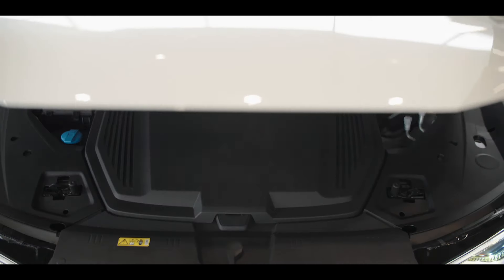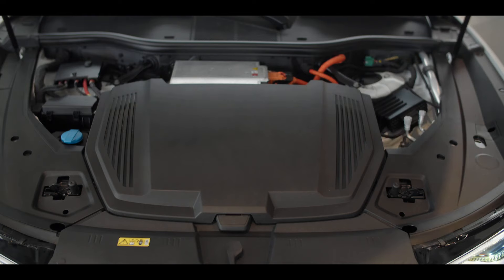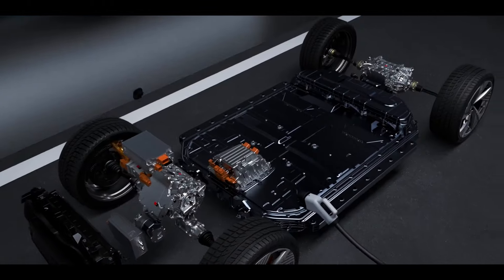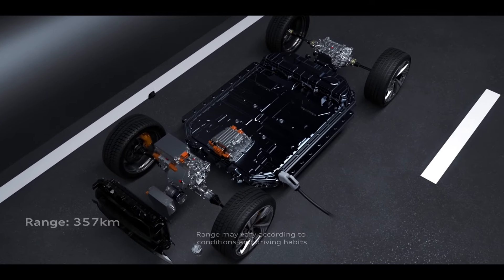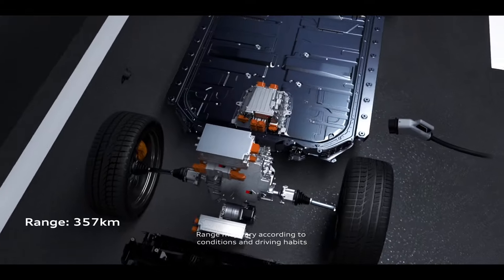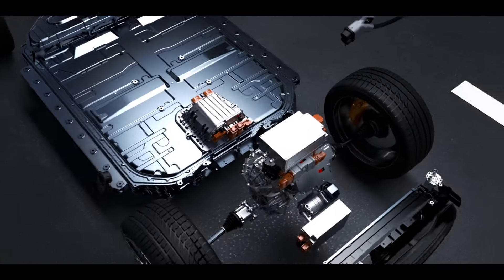But when it comes to the powertrain, e-tron makes a dramatic departure. The starting point is the 95 kilowatt hour lithium-ion battery, which delivers an electric range of 357 kilometers. This makes the e-tron suitable for everyday use and even longer journeys.